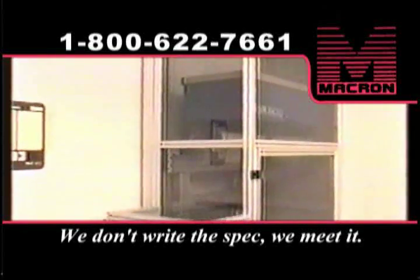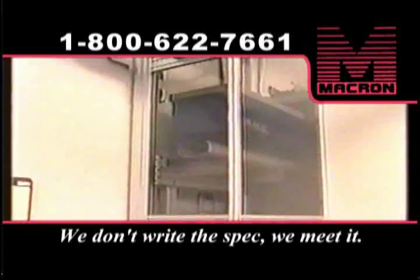The lift for carrying medical supplies between hospital floors had to be clean, quiet, and vibration-free. Our solution was.